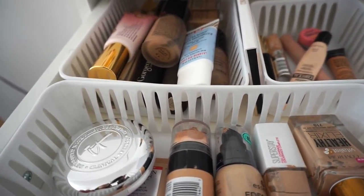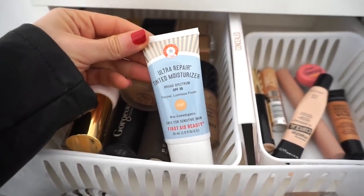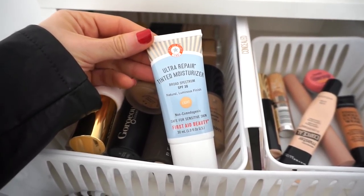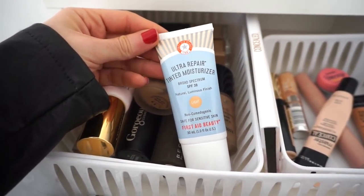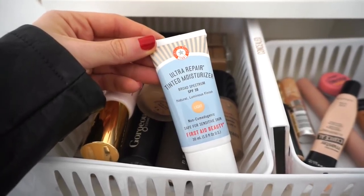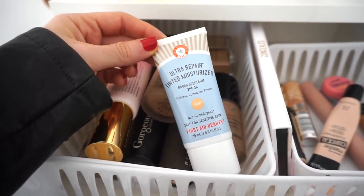Be prepared for that video because it's going to be really exciting — a lot of you guys want me to organize with you, so that's what I'll do. This video will probably be one of the last ones where everything is pretty messy. Anyways, for this week I'm going to go ahead and try this — it's by First Aid Beauty and this is the Ultra Repair Tinted Moisturizer.